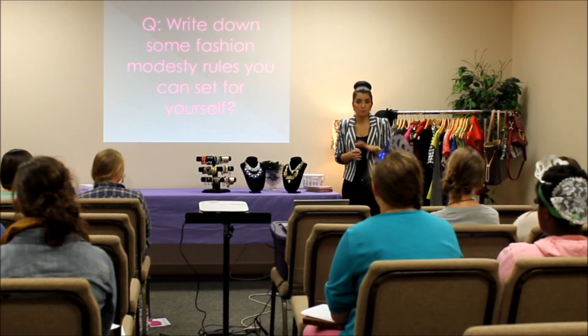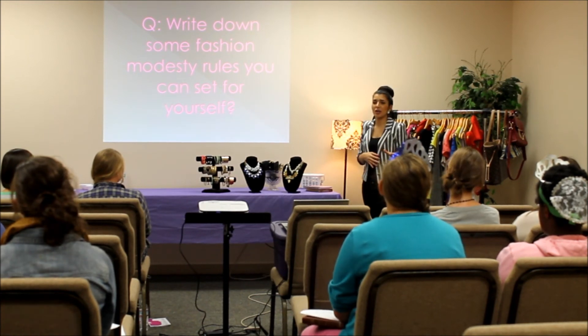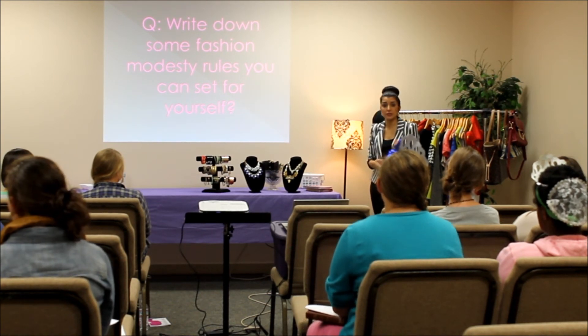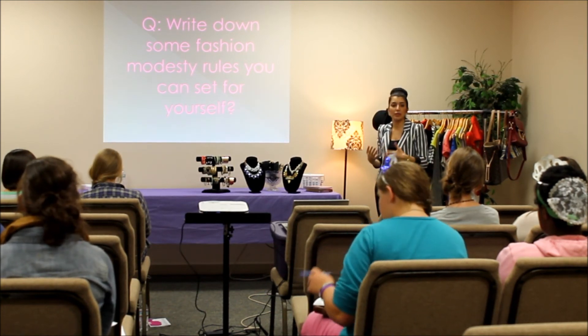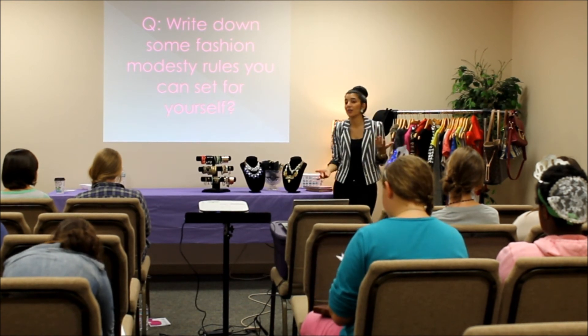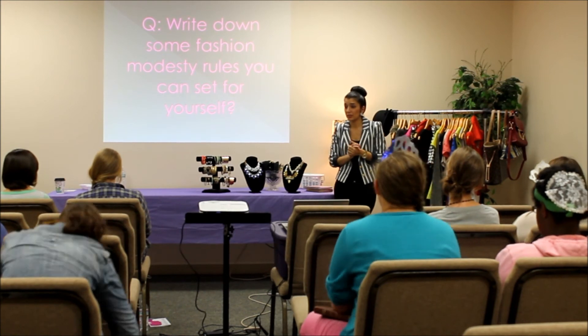What are some fashion modest rules you can start for yourself? This is just a conversation I want you guys to start with yourselves and start thinking about. You can maybe write a few things down and just continue that thought process. While you're shopping, no matter what, you should always be in that mindset of thinking, okay, is this appropriate, is this not? It's a constant battle.